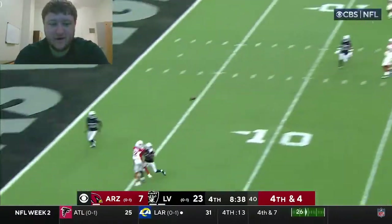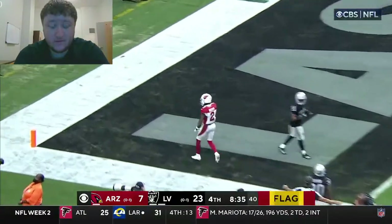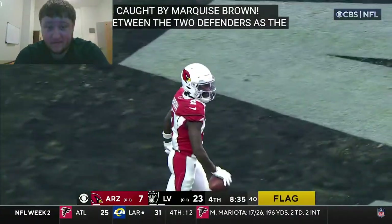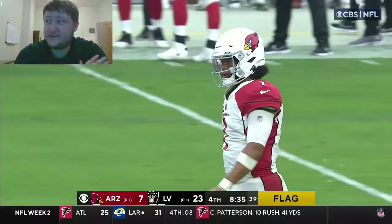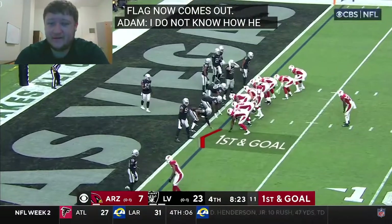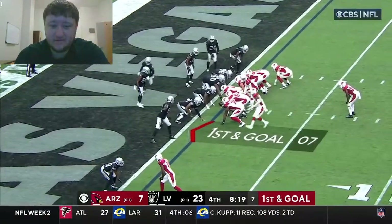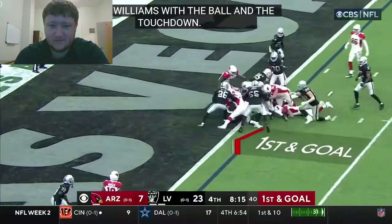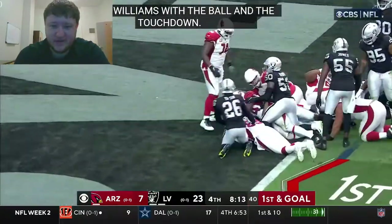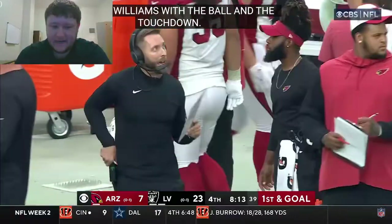Murray gonna throw it — fourth and four — this side of the field, it is caught by Marquise Brown, between two defenders. A fly route — I would have thought for sure that would have been incomplete. Darrell Williams in the backfield behind Murray on first and goal — Williams gets the ball and gets the touchdown! Touchdown. 8:13 to go.